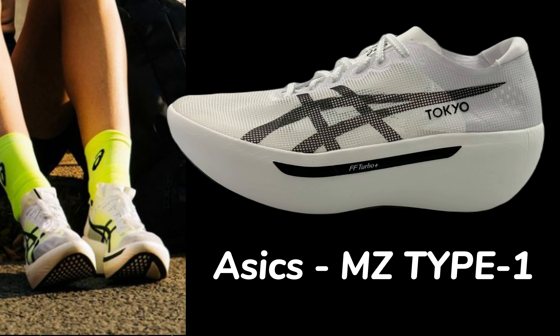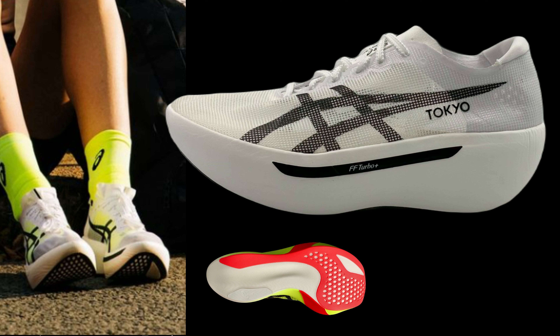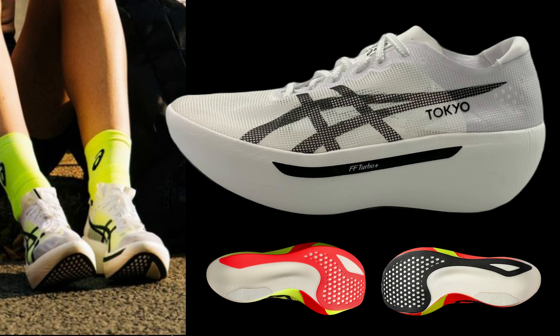According to the ASICS website, it won't be long before this new colorway is available, both for Metaspeed Sky and Edge Paris. But what's more exciting is when we can get our feet in these shoes. ASICS has some really exciting shoes on the way, and especially this one.